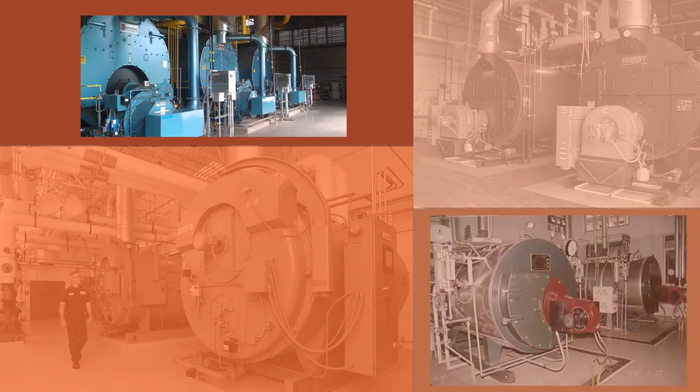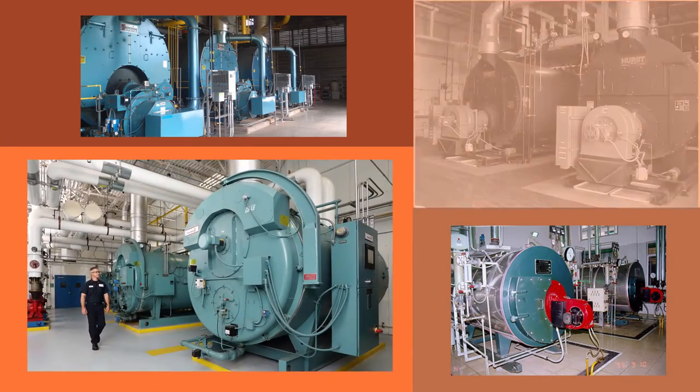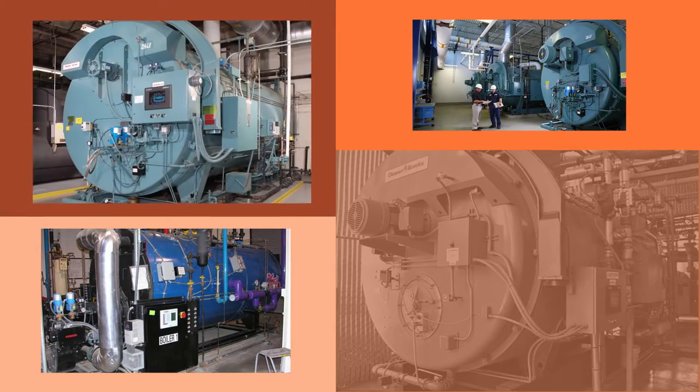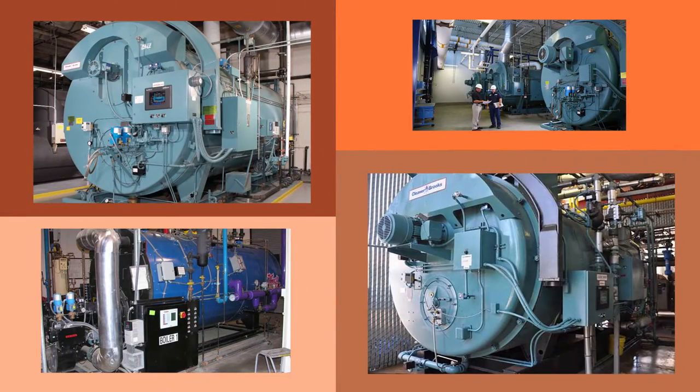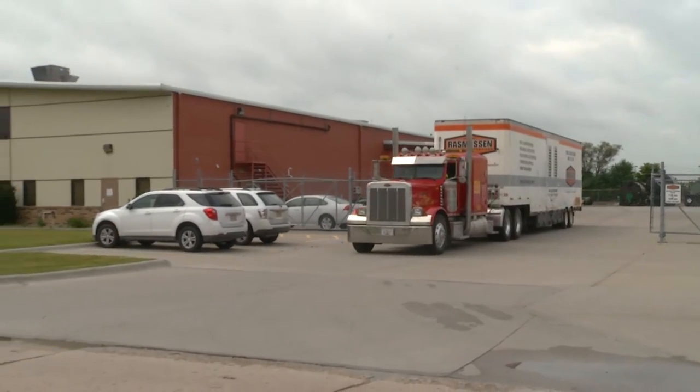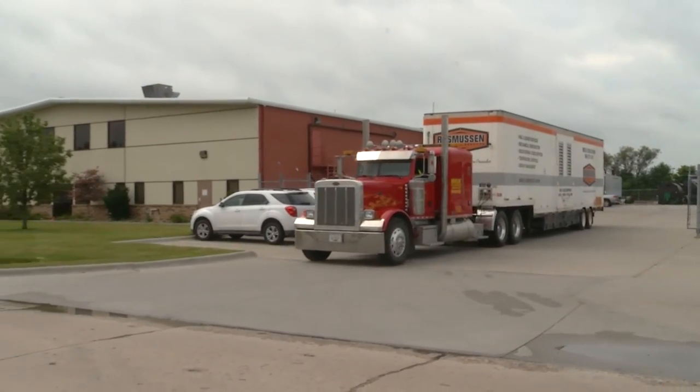When your boiler goes offline, whether it's for planned maintenance or due to an unexpected event, Rasmussen Mechanical Services has a portable boiler rental service that can get you back up and running. Some of our systems are contained in a semi-tractor trailer that can roll right up to your facility.